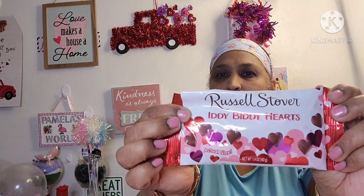So guys, if you see these, pick them up! Last time I wasn't very fortunate — they were disgusting and I had to throw them in the garbage. But this time they are amazing.